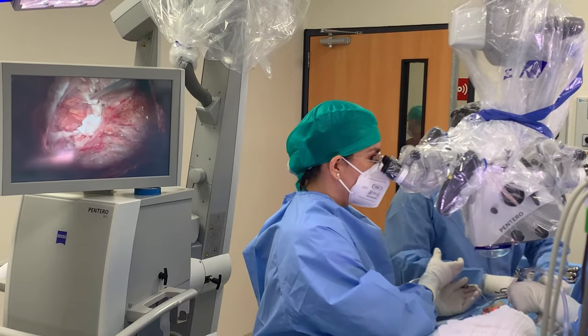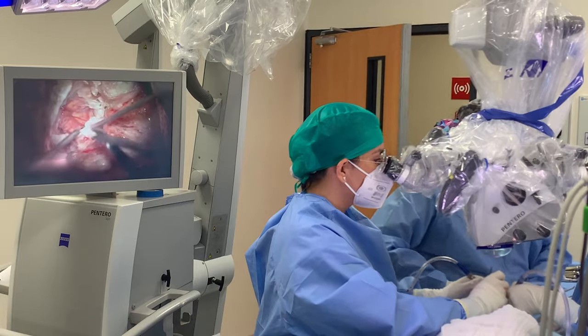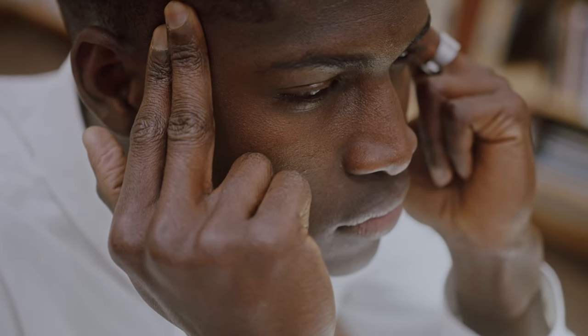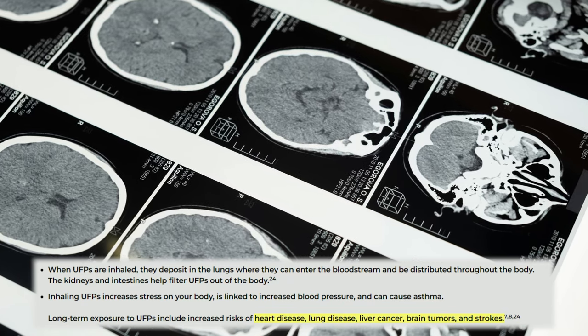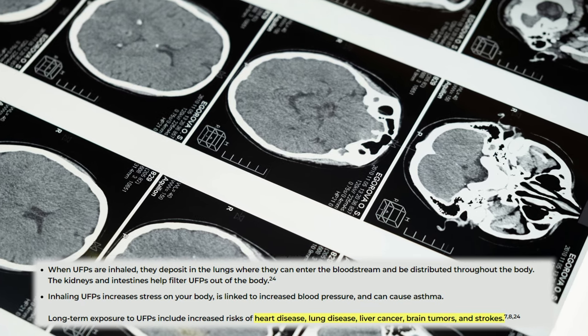UFPs can increase blood pressure, adding fuel to the fire of cardiovascular health issues that millions of Americans suffer from each year. Short-term exposure to UFPs is linked to symptoms such as headaches, inflammation, and respiratory irritation. Long-term exposure is linked to increased risks of health complications like heart disease, lung disease, liver cancer, brain tumors, and strokes.